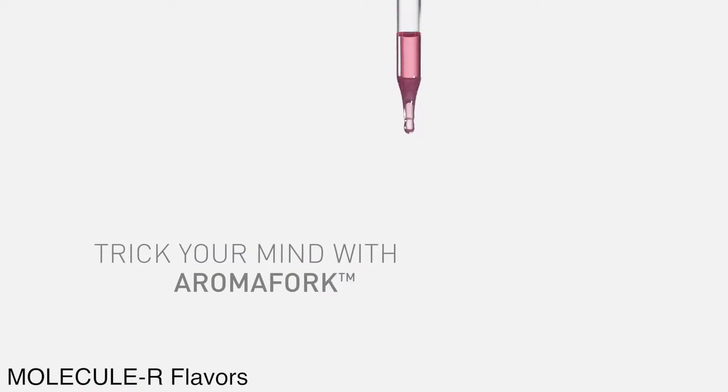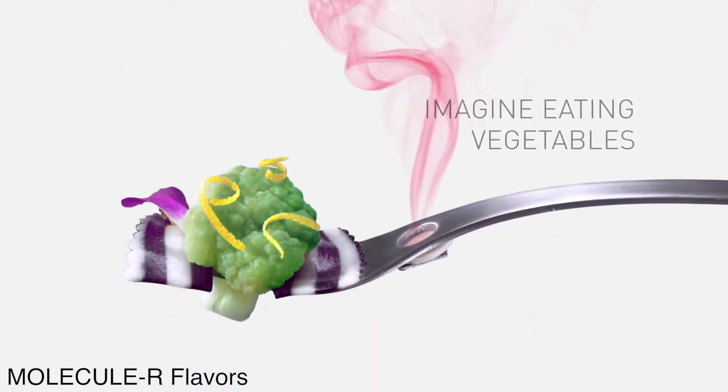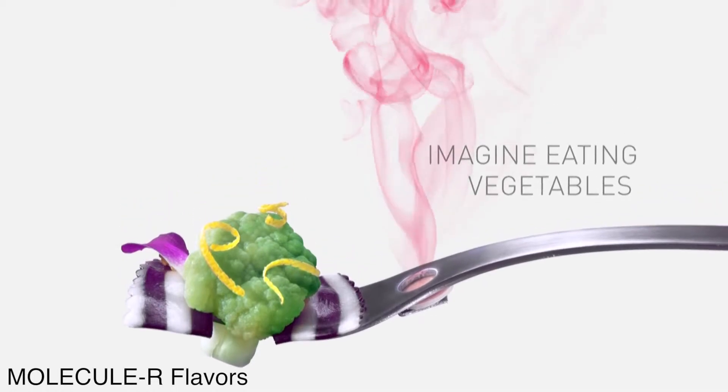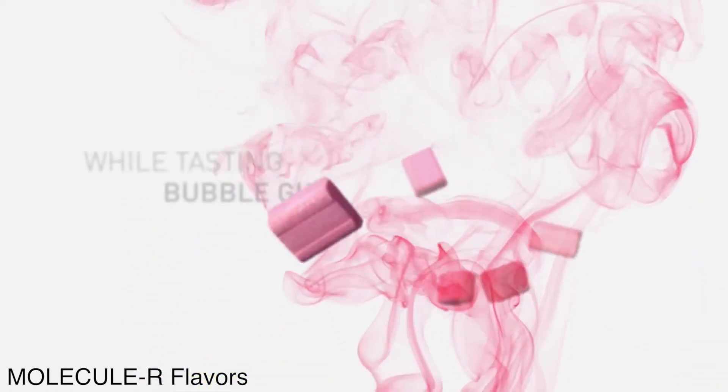By tricking your mind into thinking that it's eating what you're smelling. To use the Aromafork, you drop a droplet of one of the liquid aromas — which is very concentrated — onto a paper in the handle, and then inhale while biting into whatever's at the end of the fork.